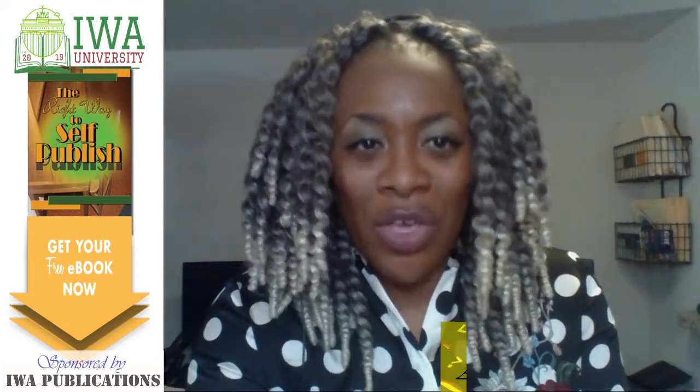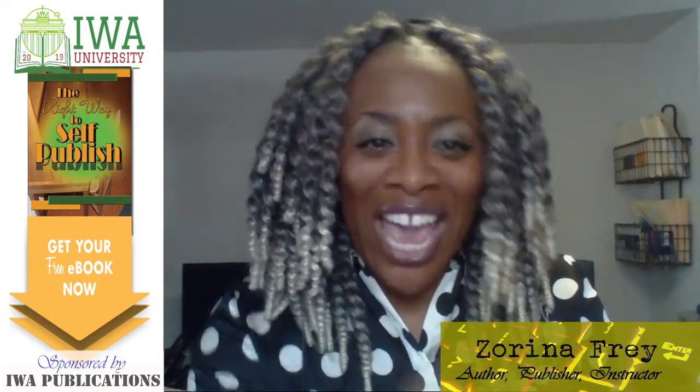I am going to help you publish your own book and get it on the Amazon platform. Guys, it is easier than you think. Let's begin.